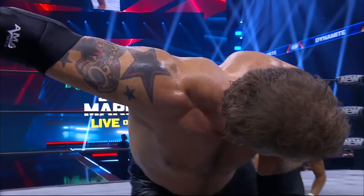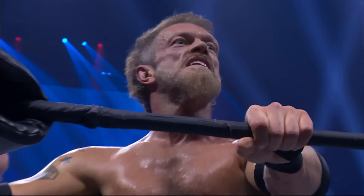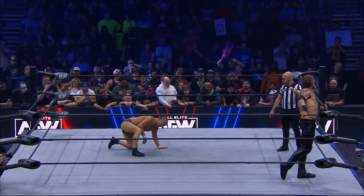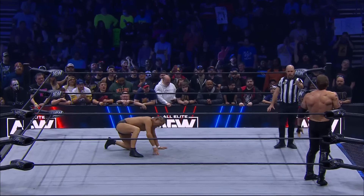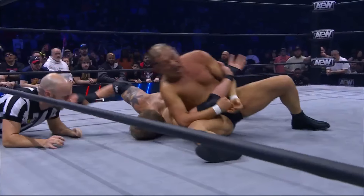Suzuki looking to compose himself after the Impaler. Copeland back up, perhaps with a nominal advantage. And now maybe thinking spear on Suzuki — Suzuki goes through for the Fujiwara arm bar.